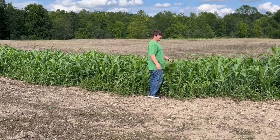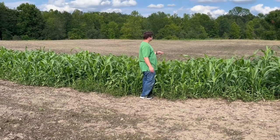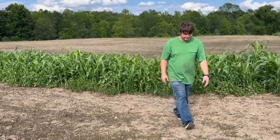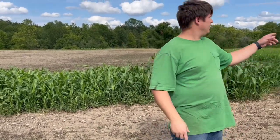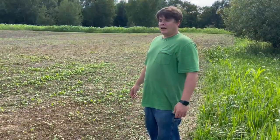This is the White Tail Institute — I forget exactly what it's called, something like Conceal — so this is the Conceal by White Tail Institute for the inner section. On the outer border, when we get to the other end, that was a northwoods White Tail mix with a heavy screen.